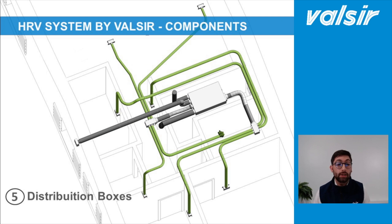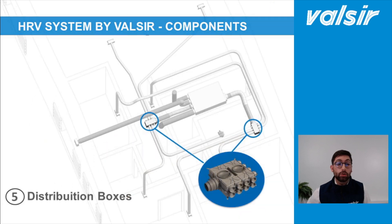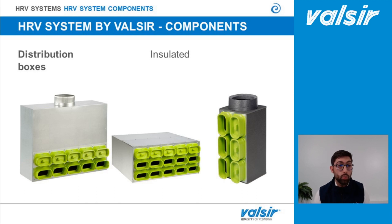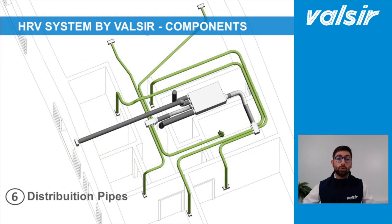Now, having seen how the heat recovery unit works, let's look at the last components of the system. The distribution boxes are very important elements that share the exact designed amount of air to every single room of the house. They can be made in two materials. The first is plastic, with several sizes available from the mini box with six connections up to the 16-connection standard box. The second is the insulated version, with a metallic case that is insulated — suggested when moisture formation on the case body is possible, for example when using machines like Hydronica, Maxima and Isotherma.